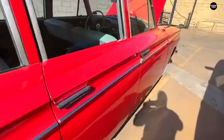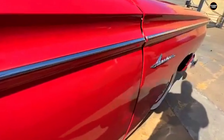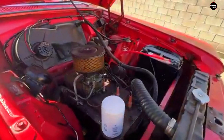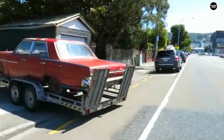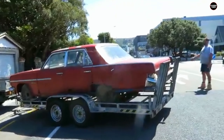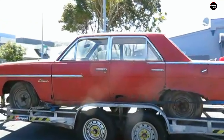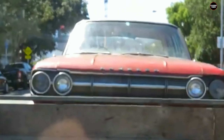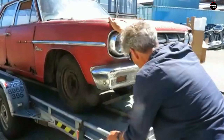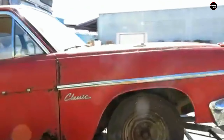The AMC Rambler might be remembered fondly by some as a symbol of practical American motoring, but for many it remains one of the dullest and most uninspiring cars of the 1960s. Its boxy design, lackluster engine, and bare-bones interior combined to create a car that felt out of place in an era when automotive design and performance were rapidly evolving. Today it is largely forgotten outside of collector circles and those with a soft spot for AMC's quirky legacy.